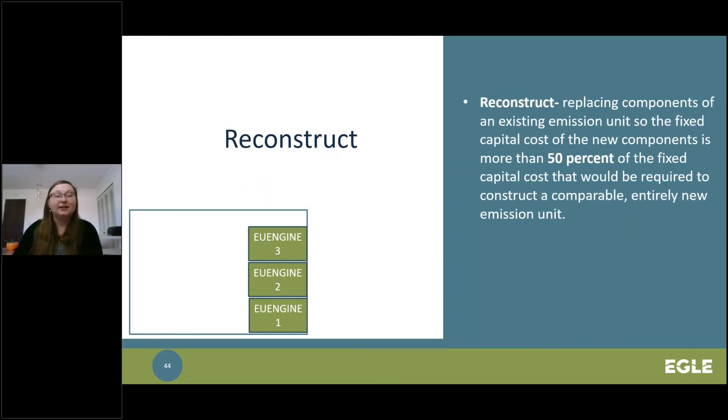Reconstruction involves existing equipment that is in need of repair. For example, if you need to rebuild one of the engines in your fleet, and the fixed capital cost of the new components is greater than 50 percent of the fixed capital cost required to construct a comparable entirely new emission unit, then it would be considered a reconstruction. Regardless of the outcome, it is recommended that you keep documentation of your conclusions to have available for AQD staff upon request.